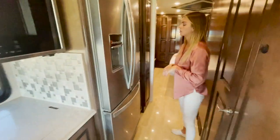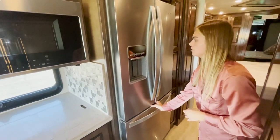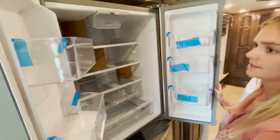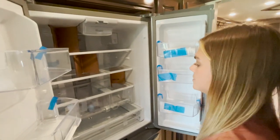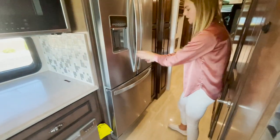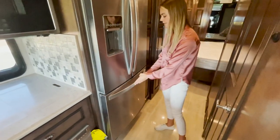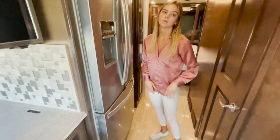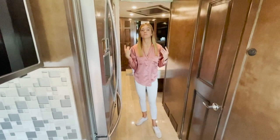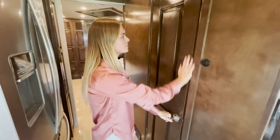Moving back to our Whirlpool fridge — this locks and unlocks. If you are on the road, you lock it up. This is a massive fridge — I think it's bigger than the one in my house — which is obviously super nice when you're traveling. You're also going to have a freezer underneath. This just locks back up so that if you are moving, nothing comes loose and there's no damage done to your coach. And directly across from your Whirlpool refrigerator is going to be the midship bath.